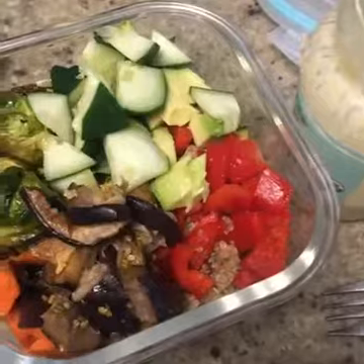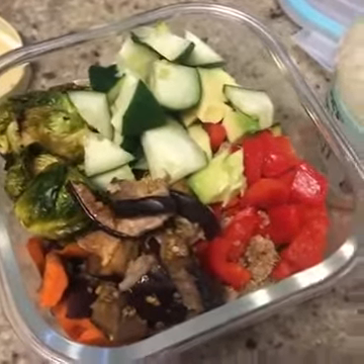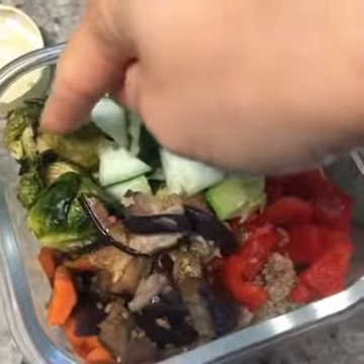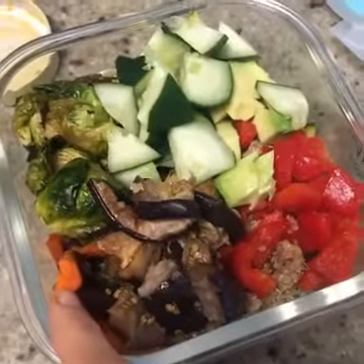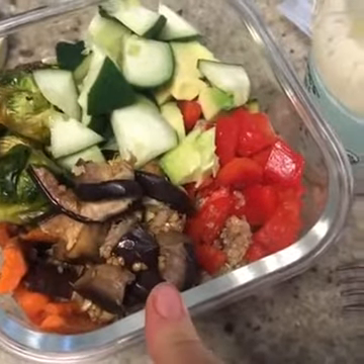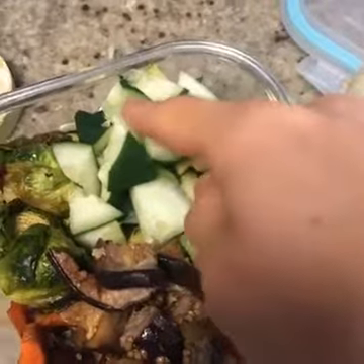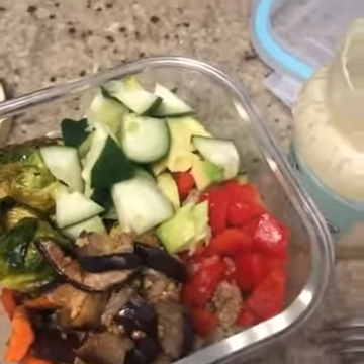I put whatever vegetables, either fresh or roasted, that I had in the fridge. Starting over here, that's some roasted Brussels sprouts that are leftover and roasted carrots. And then this is some roasted eggplant, and that is red bell pepper, avocado, and cucumber. I just chopped all that up and put it on top of the quinoa.